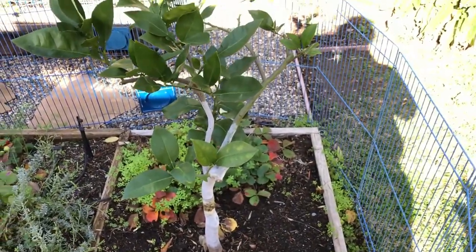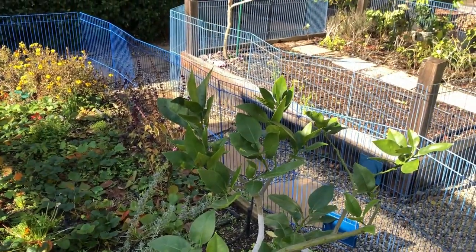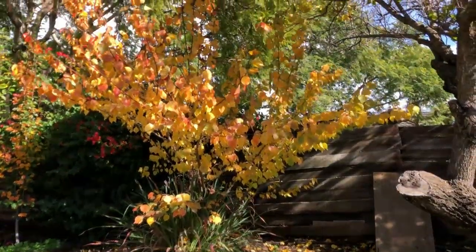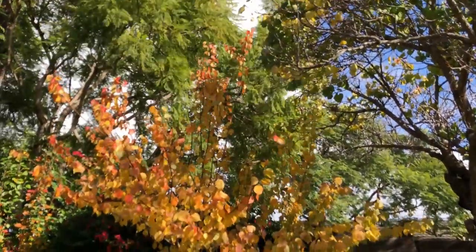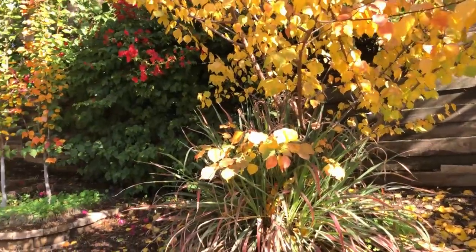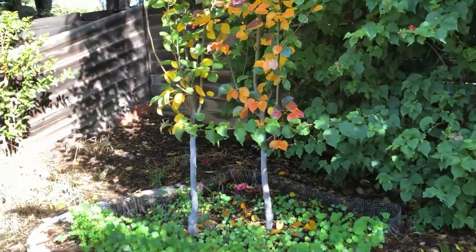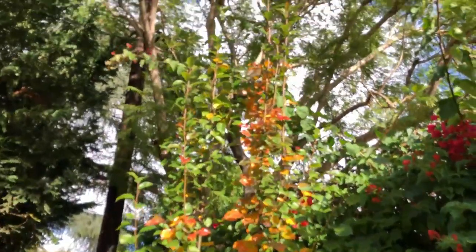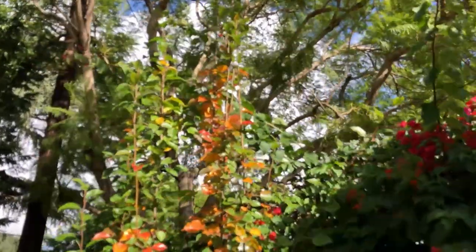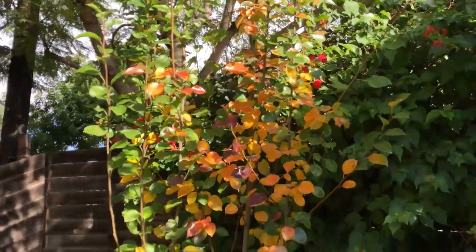The Grapefruit Oroblanco — I cut it back to give it one more chance. Flora Gold Apricot has beautiful yellow foliage, looking like fall. The pear trees are growing well but no pears this year. I'll need to clear the Jacaranda above it a little bit to give it more sun so it produces its first fruit hopefully next year.